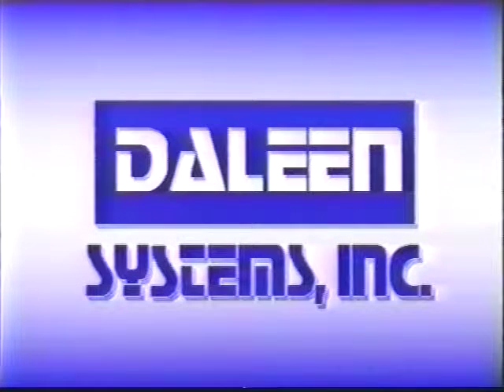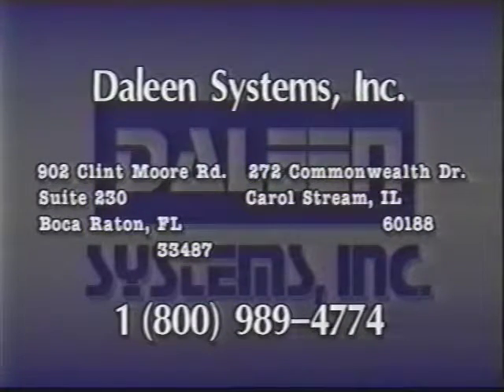For a consultation on how Delene Systems Incorporated can help meet your business goals, contact the Delene team. Call us toll-free at 1-800-989-4774. We will!